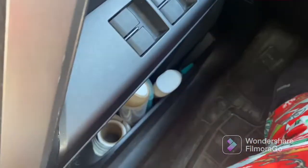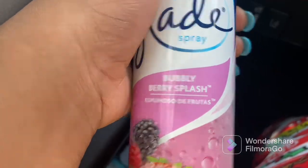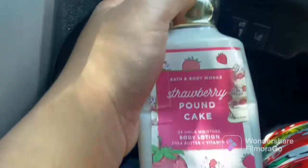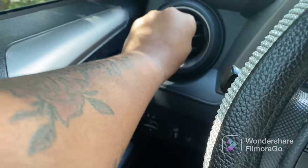Down here I have some printed paper for work, some air freshener — berry splash, highly recommend. I have some deodorant and some lotion, it smells good — it's strawberry pound cake. And I have some mascara over here. It's hot, y'all.